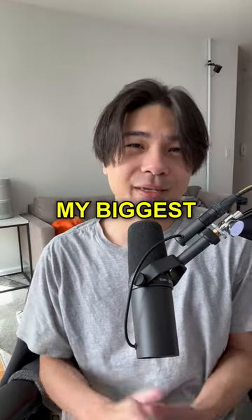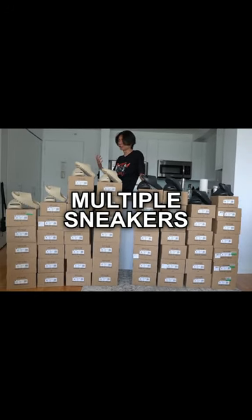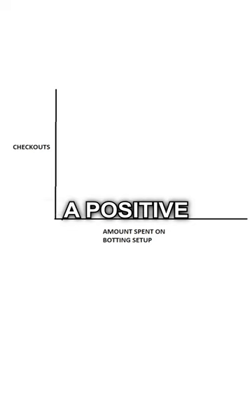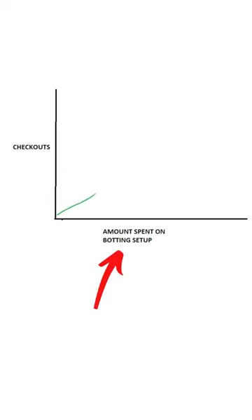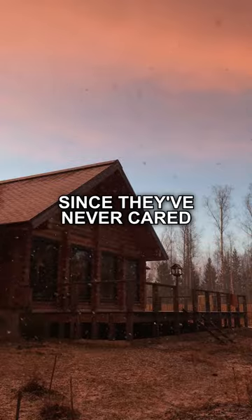This is probably my biggest sneaker botting fail of all time. For many years, Yeezy Supply was notorious for not caring about multiple sneakers being sent to a single address, so most of the time there's a positive correlation between how much money you spent on your setup and how many checkouts you got. I've always just used one address for the website since they've never cared.